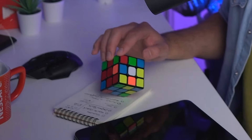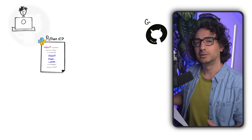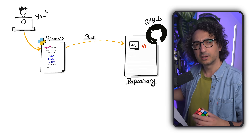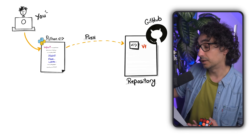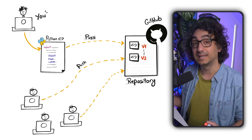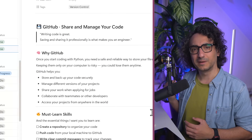Once you start coding with Python you need to save your files safely. Instead of storing them on your PC — which is risky — store your Python files in GitHub. This lets you manage different versions, share code when applying for jobs or collaborating with colleagues, and work on your code from anywhere. Learn how to create a repository, push code, make commits with clear messages, pull and merge changes, and create branches for new features. Learn all this from day one to be professional.